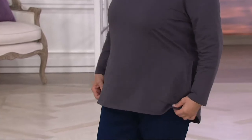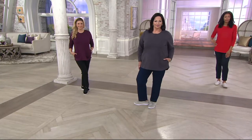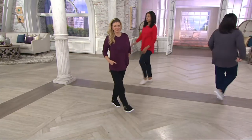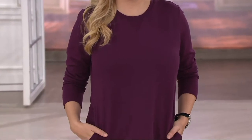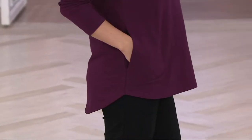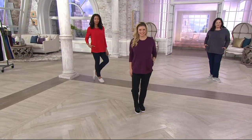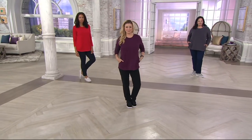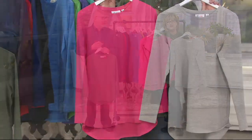Barbara has a request: as we get older, we shrink, and she wonders if we could make the extra extra small petite tops a little smaller. She buys an extra extra small and finds it isn't quite small enough. We don't currently go smaller than that, but we'll take that feedback back to the team. Barbara says she loves Denim & Company. These tops are going to look beautiful on you, Barbara — thank you for shopping with us.